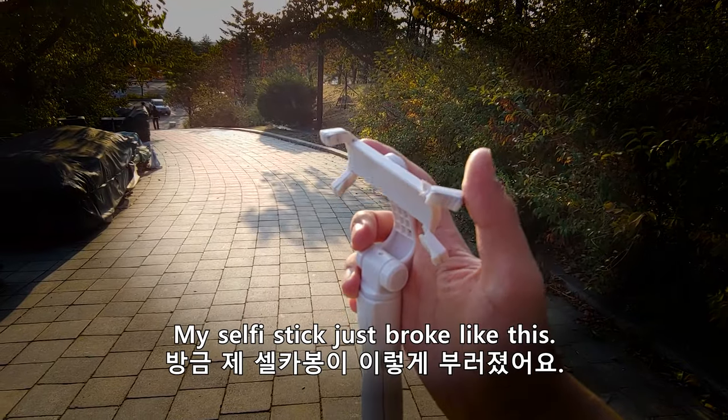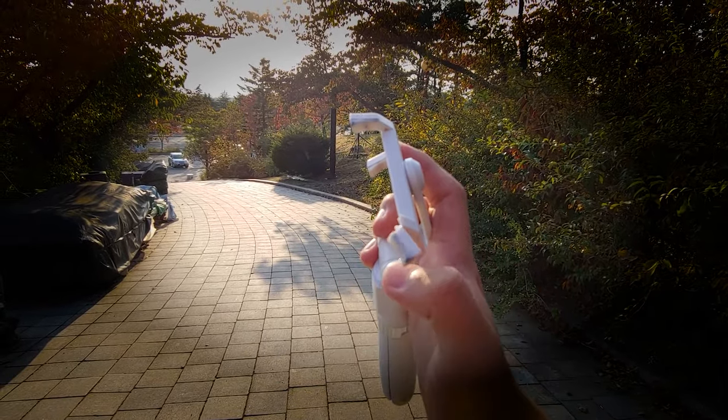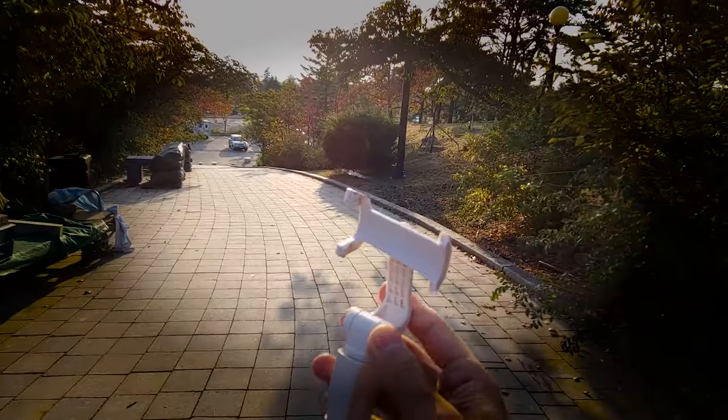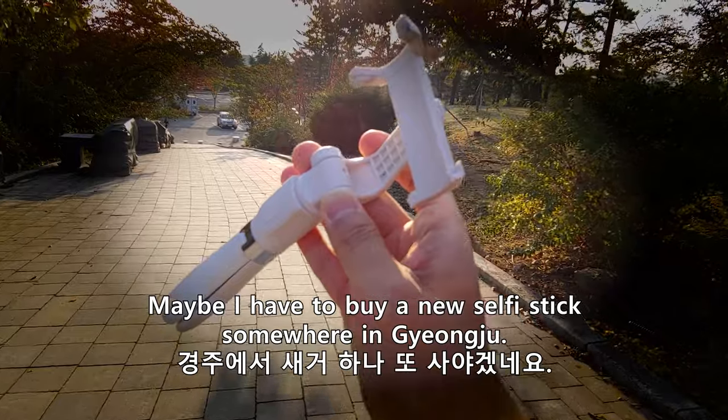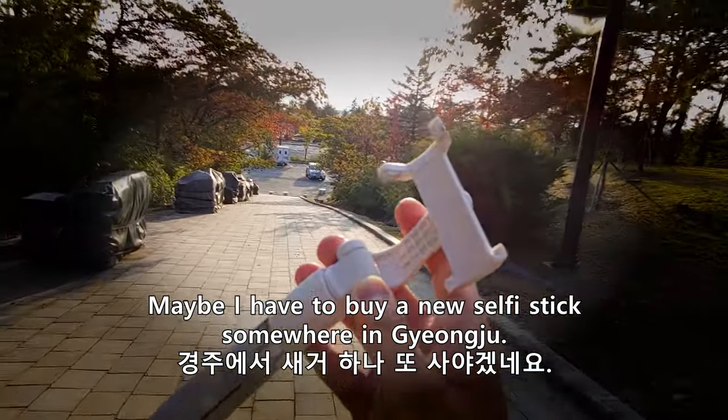My selfie stick just broke — it's broken! Okay, maybe I have to find and buy a new selfie stick.